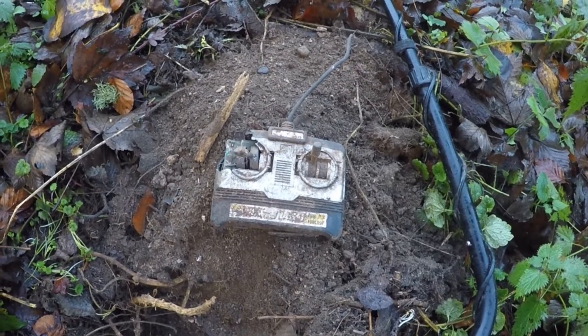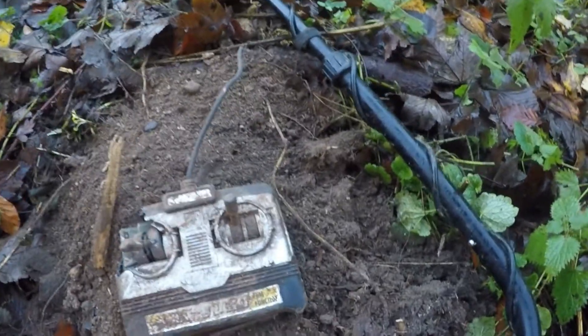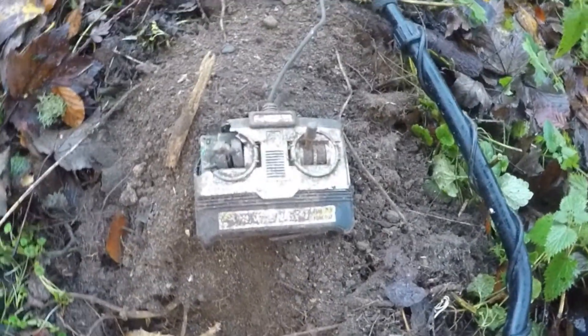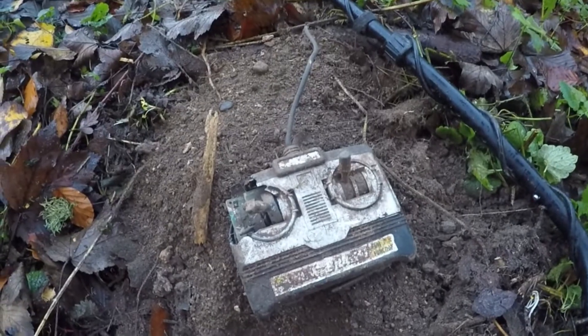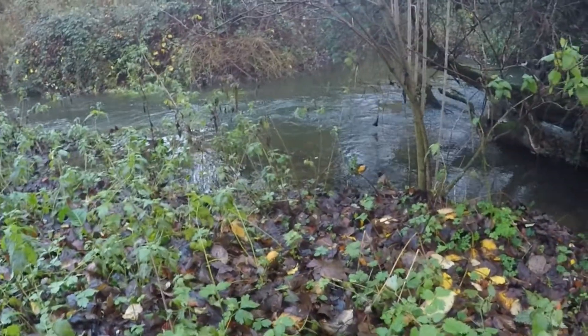That's a first for me — a remote control! Half a mile down, huge hole. Anyway, I did not find very much. I found lots of shotgun shells and a bit of rubbish, but it's not bad though — look how the river is here.